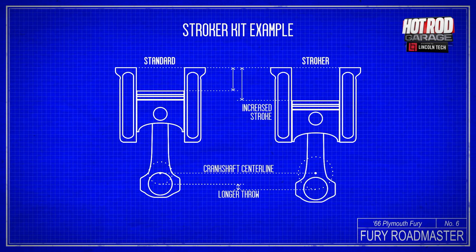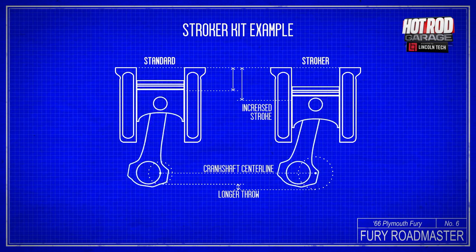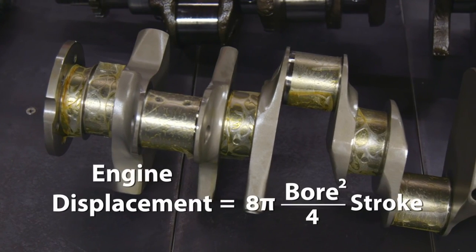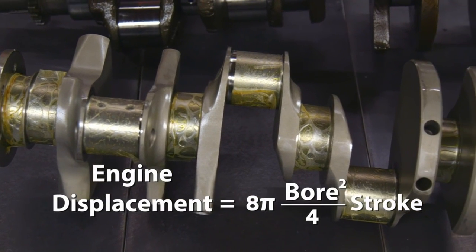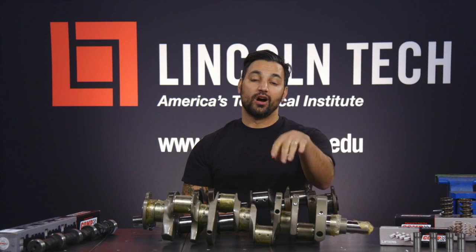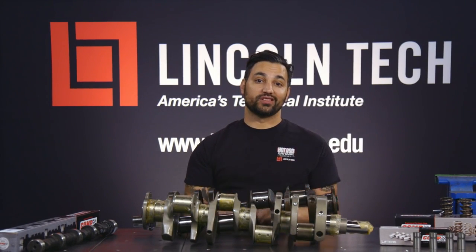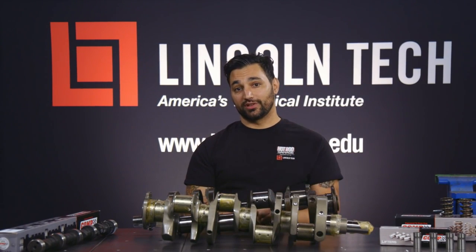A stroker crankshaft has longer throws, and that means longer stroke. This longer stroke gives us that larger engine that can move more air and make more power. To figure out exactly how much bigger the engine will be, we're going to use this formula: engine displacement equals 8 pi times bore squared over 4 times stroke. The 4.25-inch stroke of our new crankshaft will turn our 400 into a 512 engine in the same packaging as the old 400. That's a huge increase.